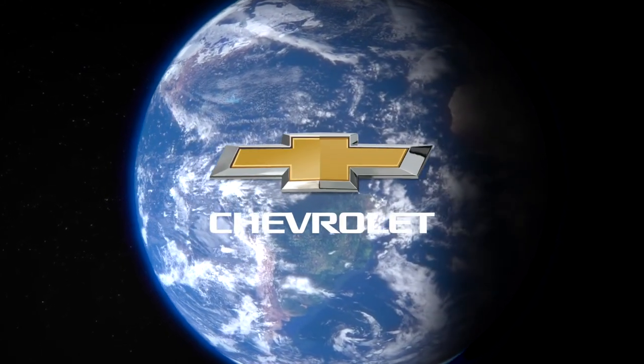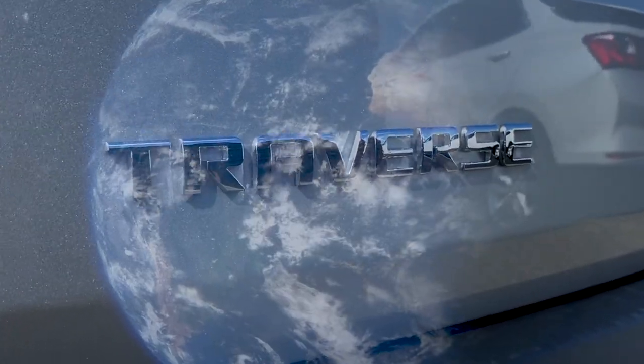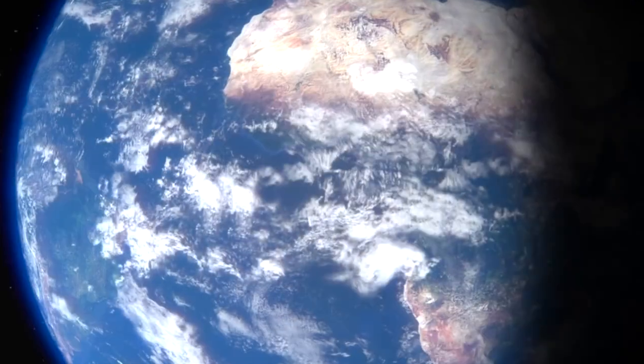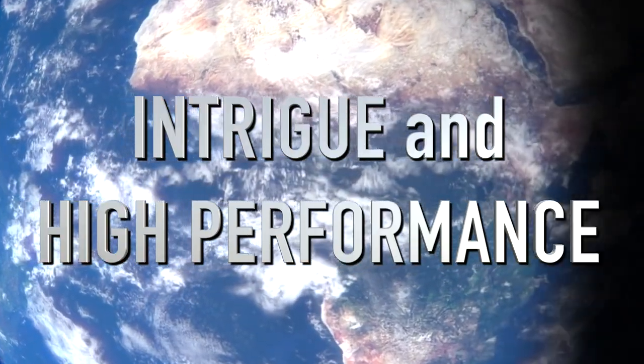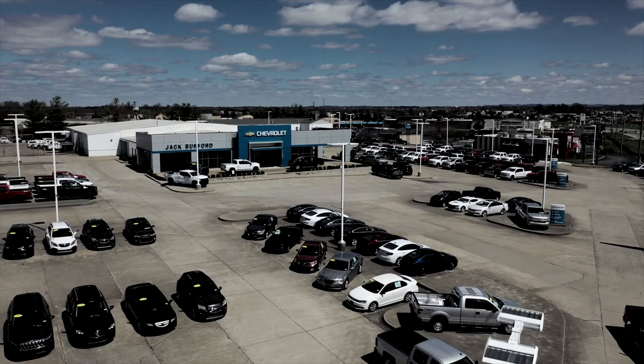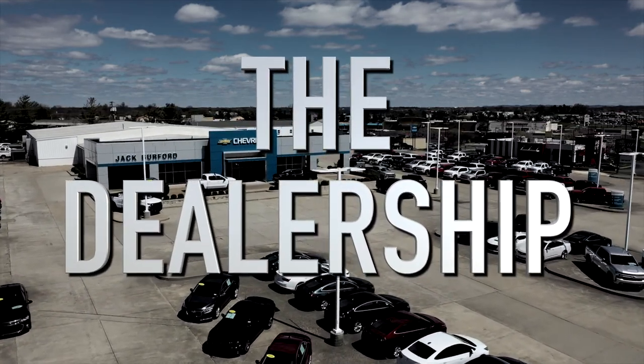In a world where Chevys reign supreme — Silverado, Traverse, Equinox, and now the Chevy Blazer. Intrigue and high performance, smooth driving, rugged good looks. Tonight on The Dealership, only on John Burford Chevrolet Television.